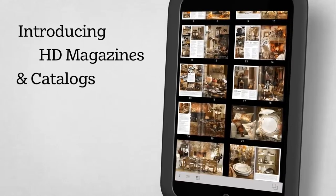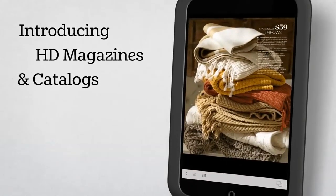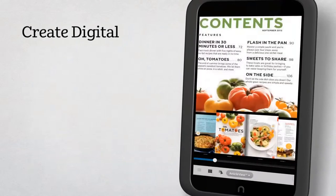Magazines and catalogs let you experience HD reading at its very best. Tear out pages you love and save them in your own personalized scrapbooks.